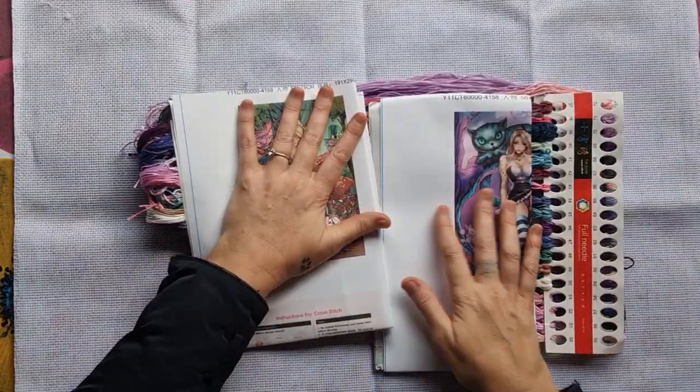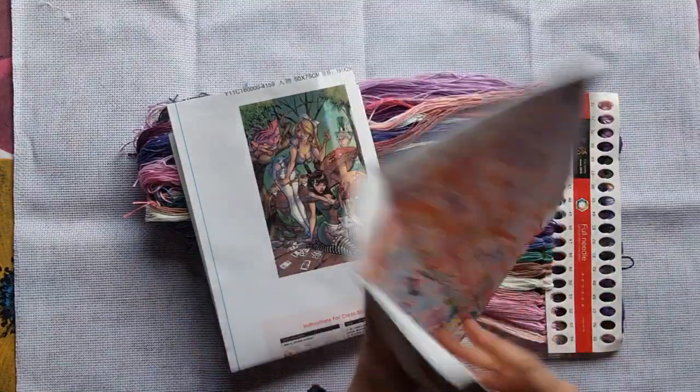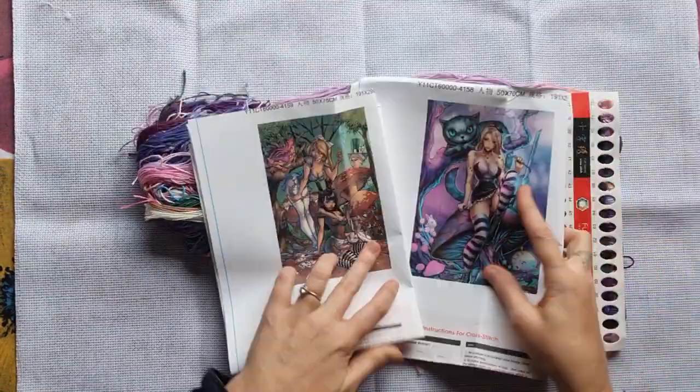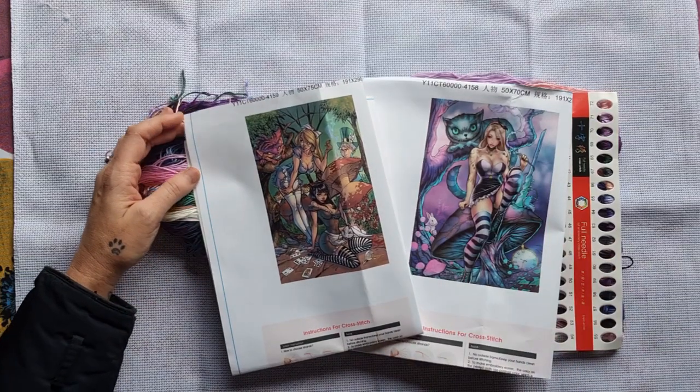My stitchy family, thank you for spending your time with me — this is all for this unboxing and I think it's a lot because these pictures are amazing. Till next time, lots of love — Stitcherella!